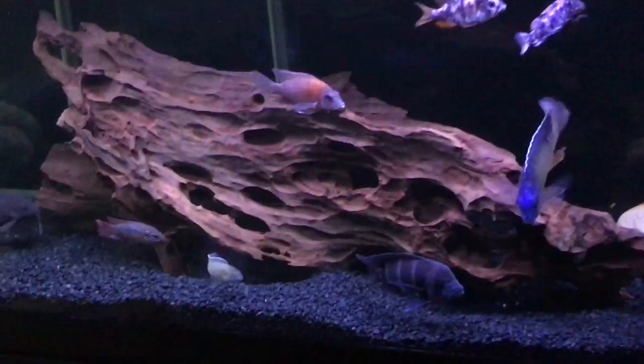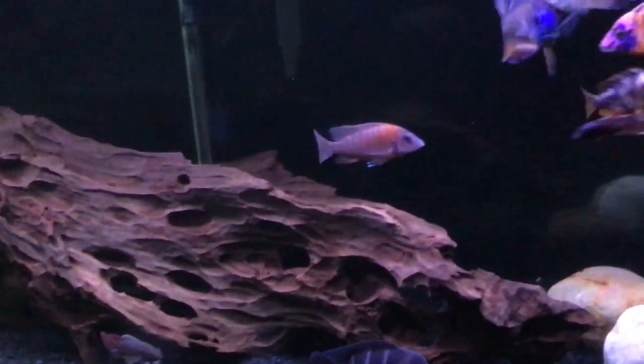I'm also thinking, as a small update, about taking this huge piece of wood out. Because I know it looks good, but it's really releasing a lot of tannins, and you can see from the side that the water is kind of yellow. I just did a water change, but the water is still super yellow on that side.